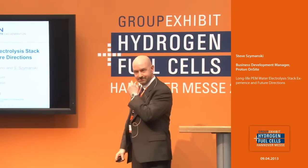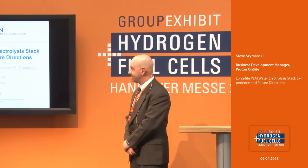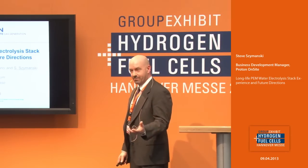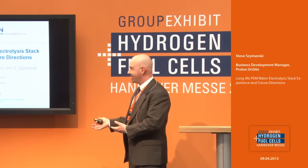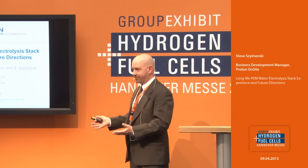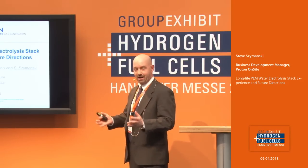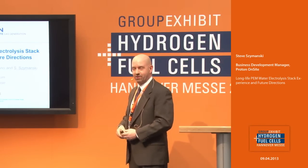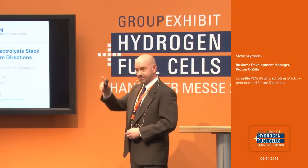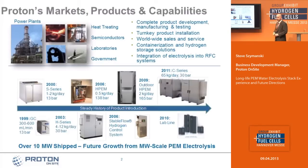Thank you very much. I'm happy to present this on behalf of Proton. By way of a disclaimer, I first looked at this presentation two hours ago because my colleague was going to present it. So if it looks like I'm reading some of it for the first time, it's probably because I am. But the good news is that my colleague Everett will be here all week, so please stop by our booth if I don't answer any questions to your satisfaction.